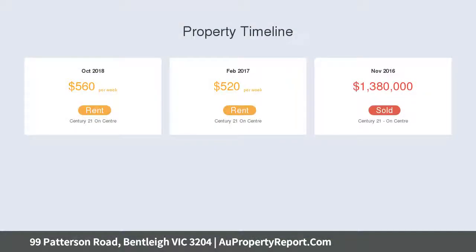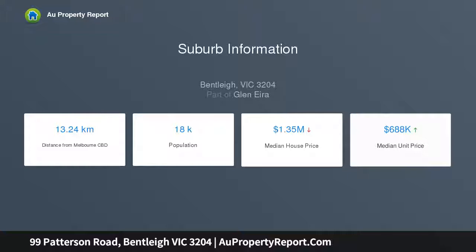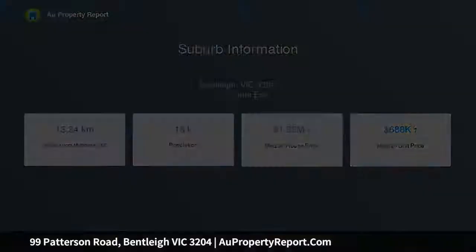Well, look no further than this mid-century brick veneer beauty, which is set to tempt every category of buyer with its wide appeal and potential for the future. Its solid structure and high ceilings will appeal to creative types looking to update the classic interior.